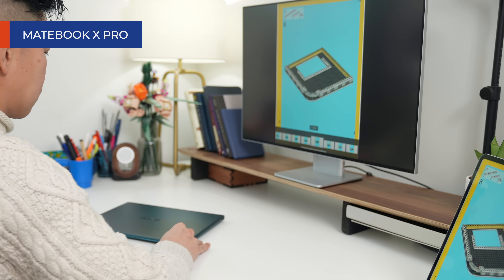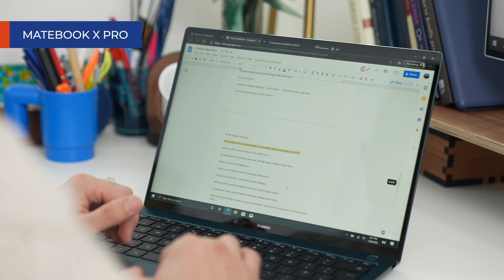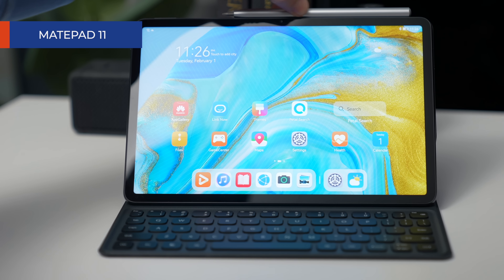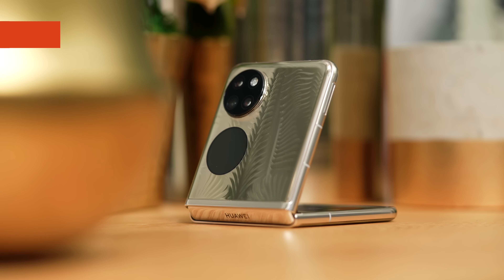On this channel, you hear me talk a lot about ecosystems. What this means is that if you purchase a lot of devices made by the same manufacturer, it can sometimes open up plenty of new features and a new way of doing things easily. So say you own a new Huawei laptop like the MateBook 14S or the MateBook X Pro, one of their tablets like the MatePad 11, or a Huawei smartphone like the new P50 Pocket — you can use a feature called wireless projection, so you don't even need a cable.